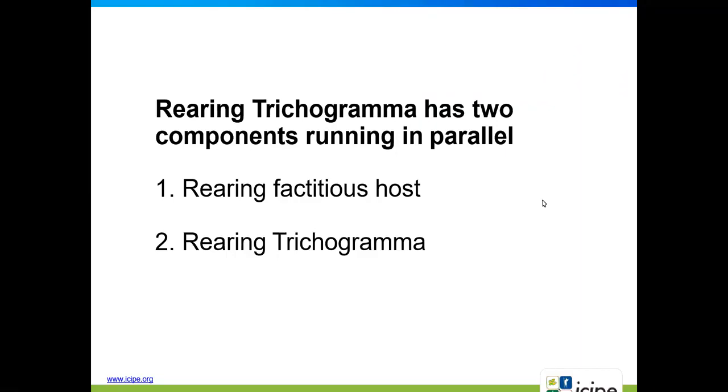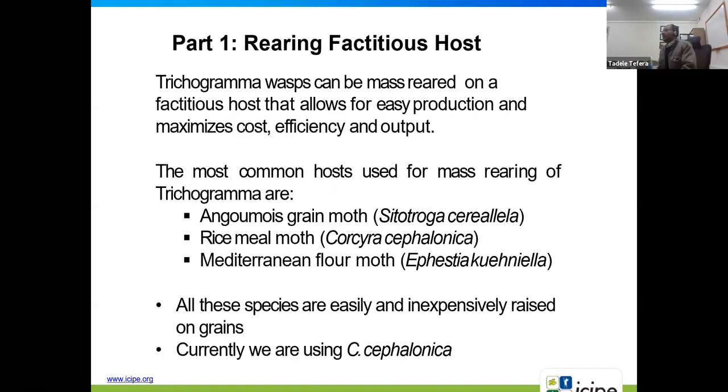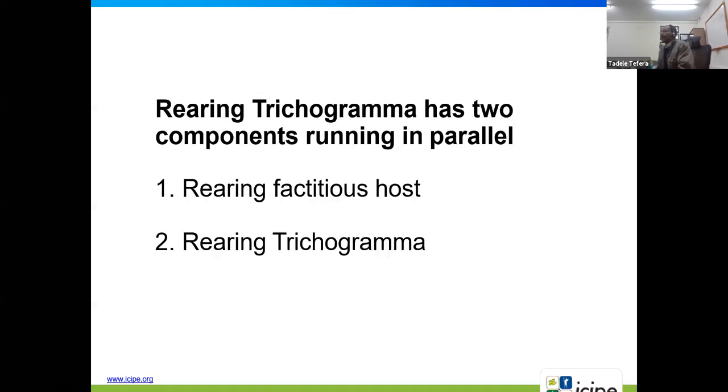Trichogramma rearing has two components running in parallel. The first one is rearing the factitious host, and the second one is rearing Trichogramma itself.